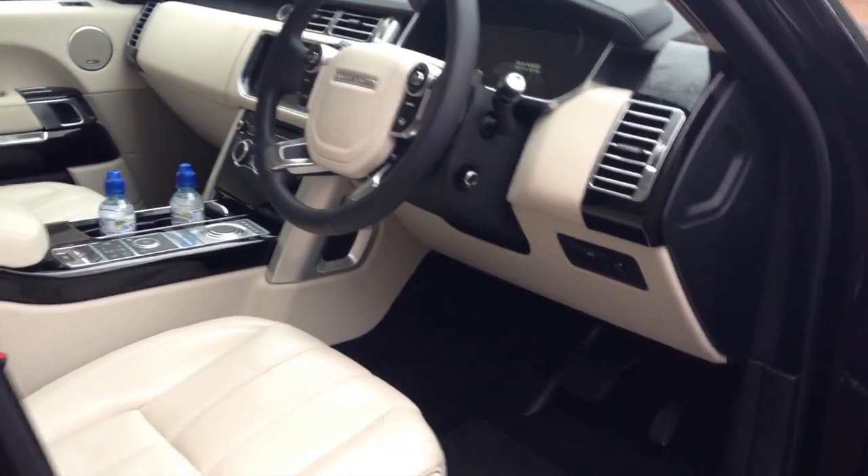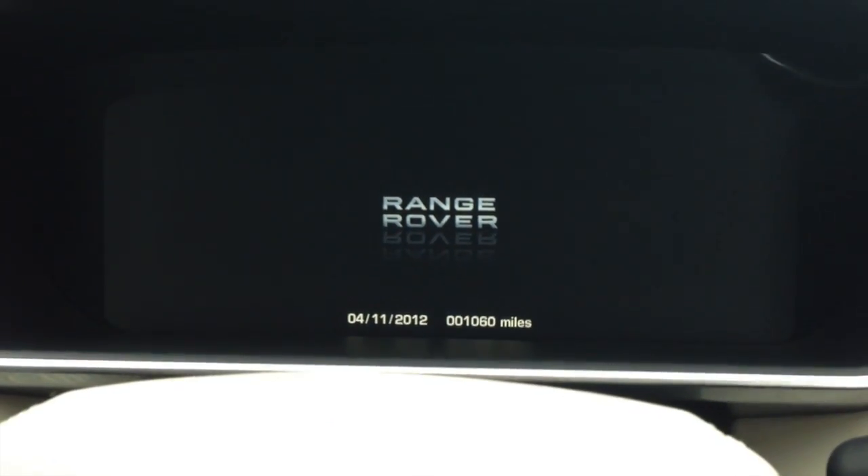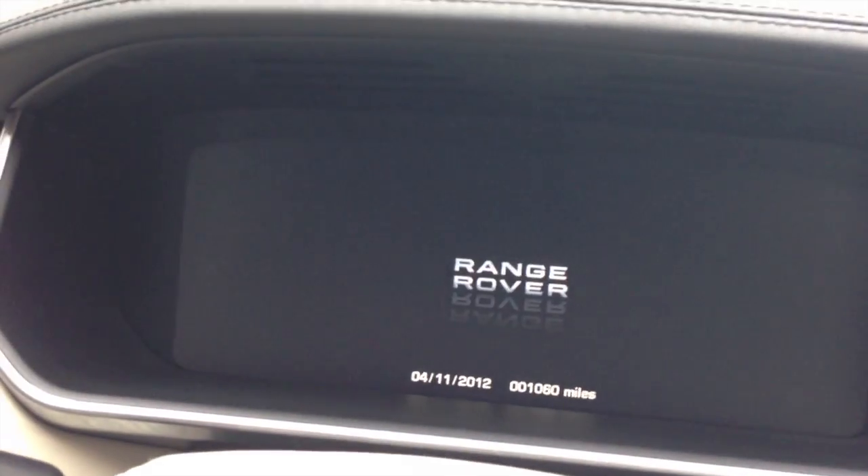This is our Range Rover for the day — it's car number eight. One of the touches they've put onto this Range Rover is this lovely little storage space. Let's step in here. This vehicle has covered 1,060 miles and we'll just have a little look through it.